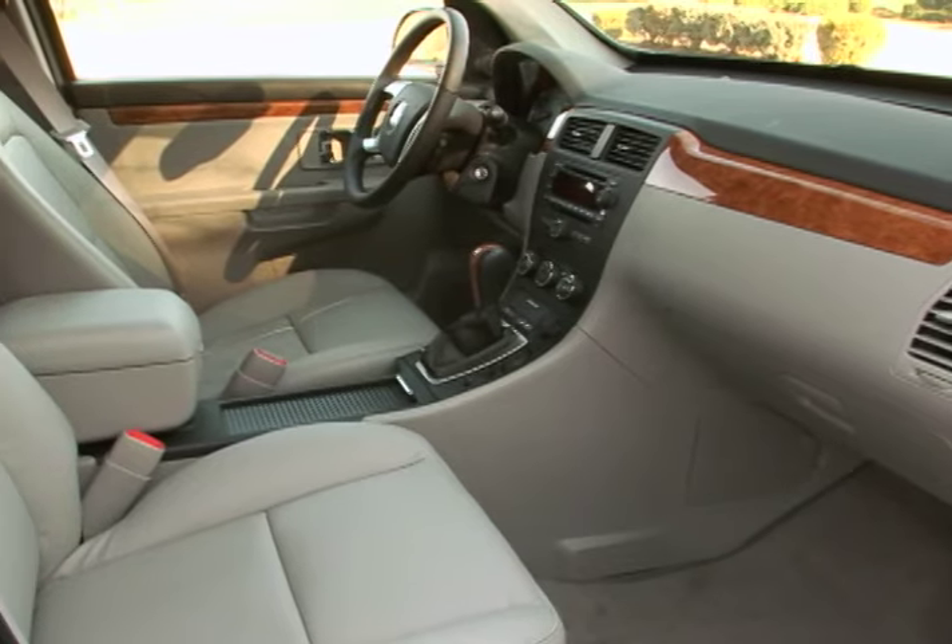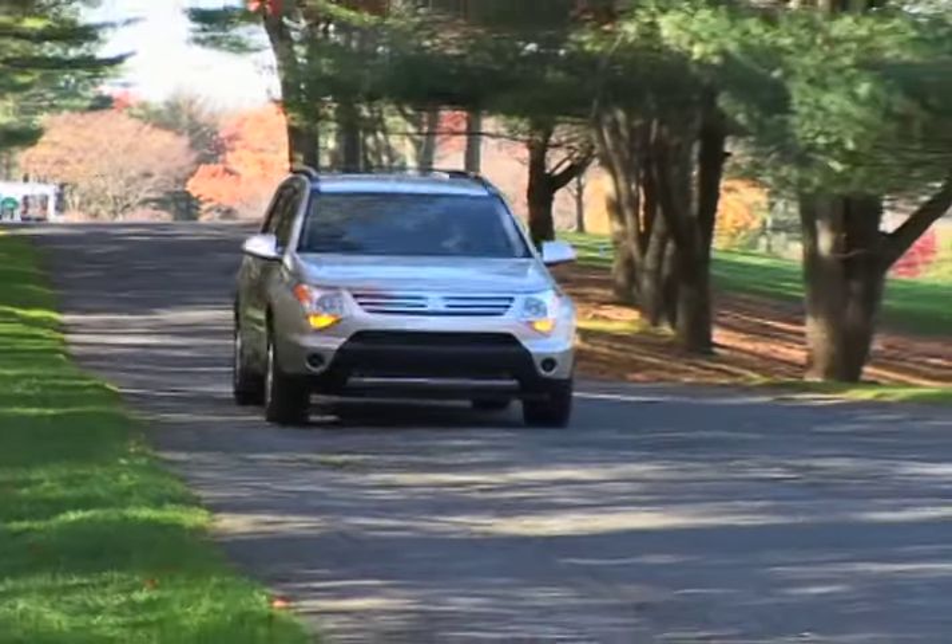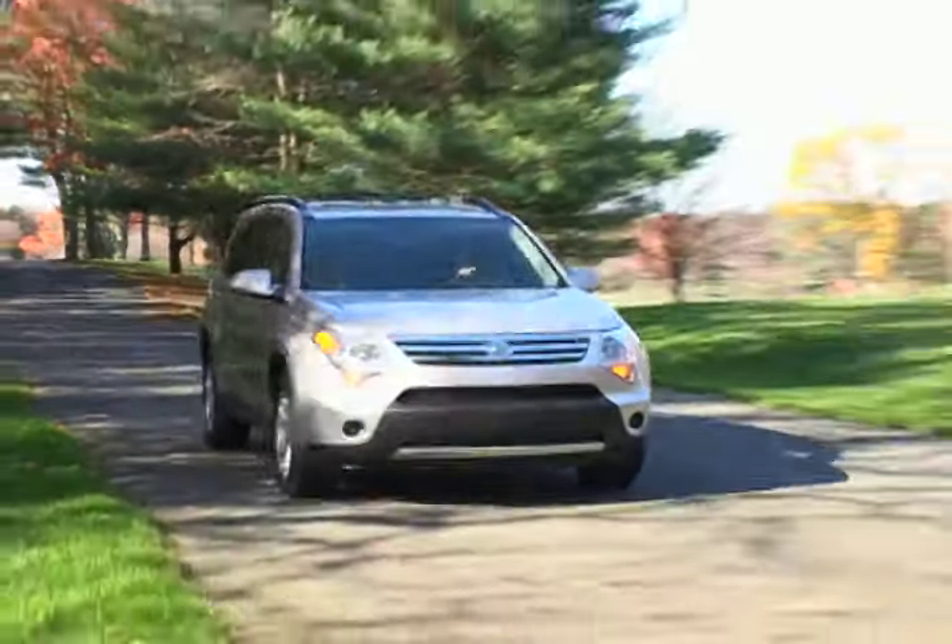The new Suzuki XL7 is the largest, most comfortable Suzuki SUV ever built. Its roomy, functional, and refined interior make it worth a second look when considering a midsize SUV crossover.